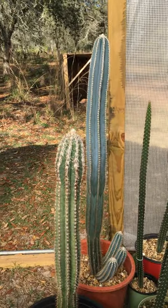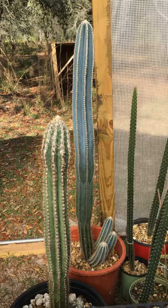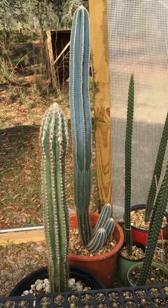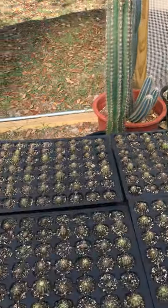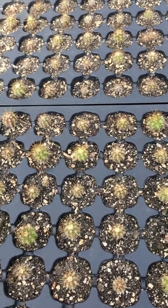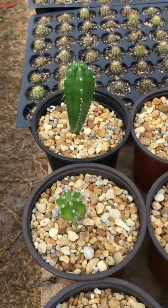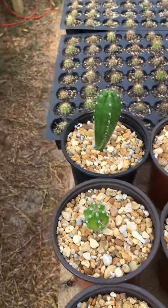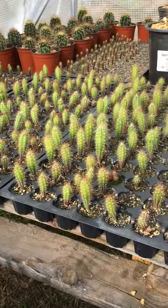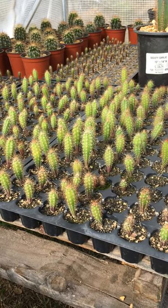And I've got a couple of Pilosocereus pachycladus — three nice basal pups. And a leucocephalus palmeri. Some Echinopsis chiloensis. Rauhos cereus, Rauhos cereus rios anionsis. Pilosocereus pachycladus subspecies pernambucoensis.